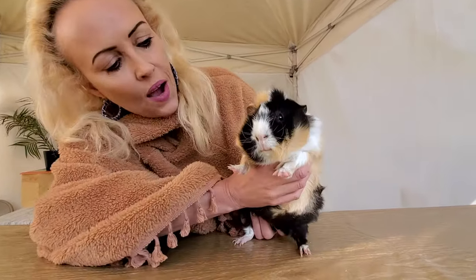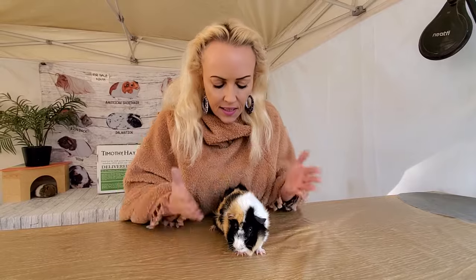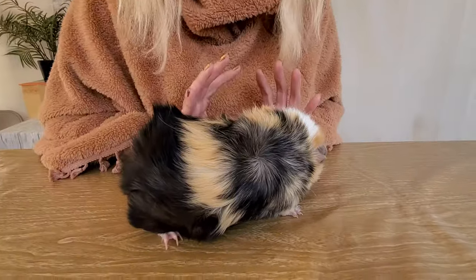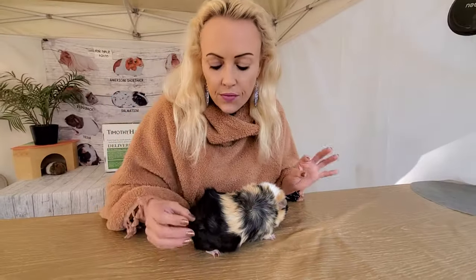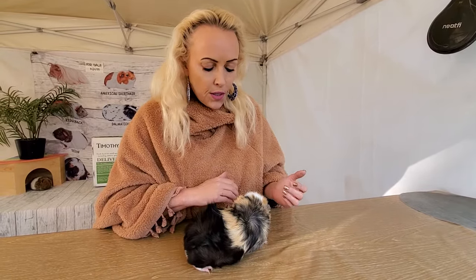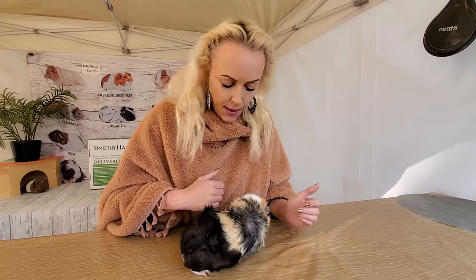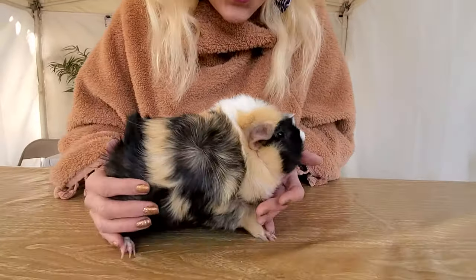This is Milhouse and Milhouse is an Abyssinian. He's got all the little rosettes. When they're breeding in Europe and doing the shows, the rosettes have to be exactly placed in the right areas and there has to be a specific number of them. I would not consider this a show quality Abyssinian, but this is how we have them here in America.